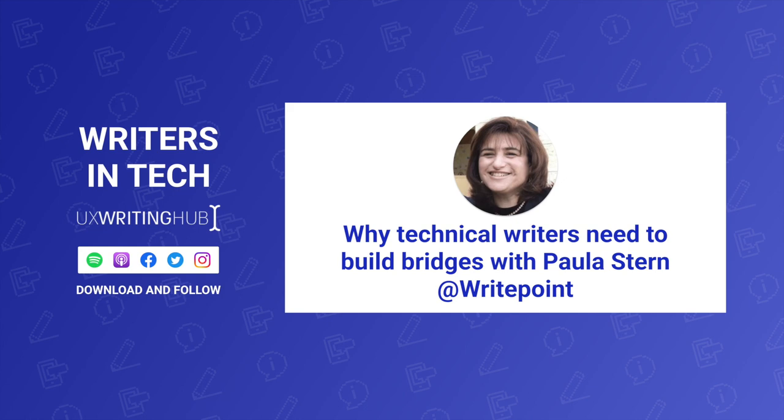This is Writers in Tech, a podcast where today's top content strategists, UX writers, and content designers share their well-kept industry secrets.